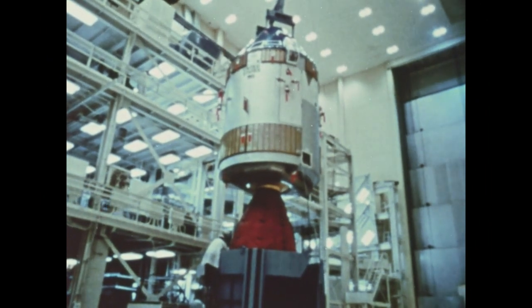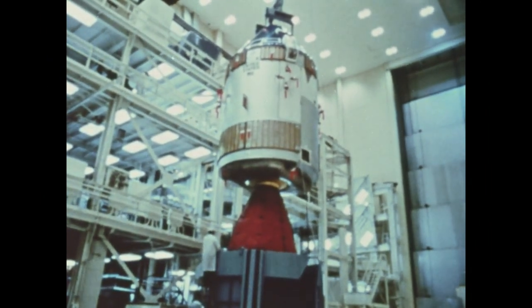As Apollo approaches the Earth, the service module is abandoned and the command module returns alone.